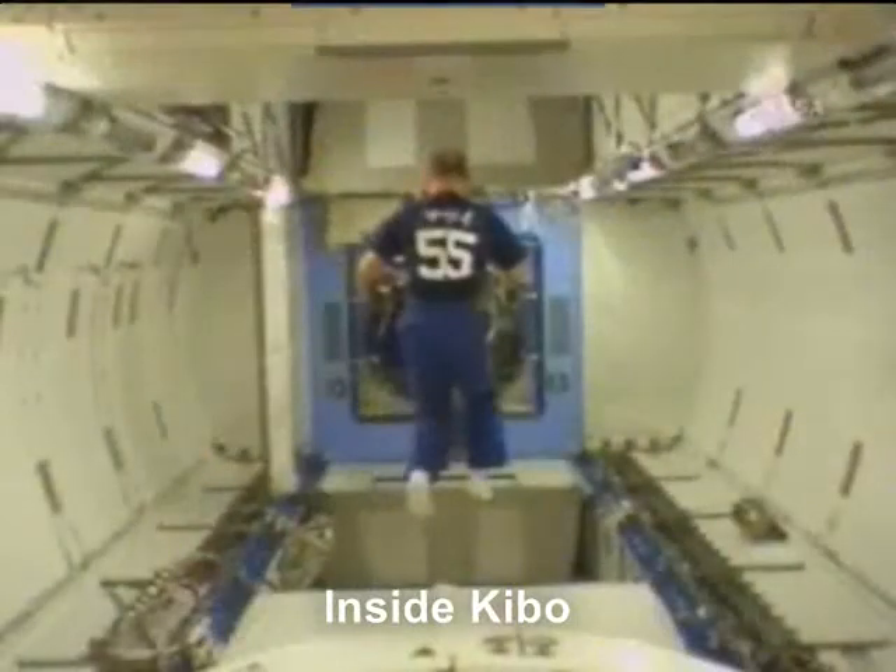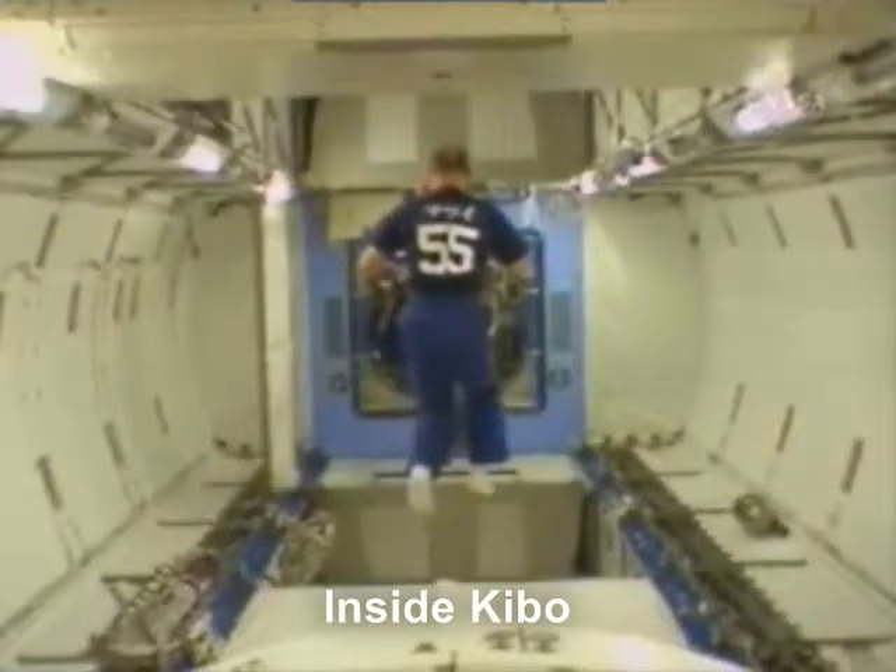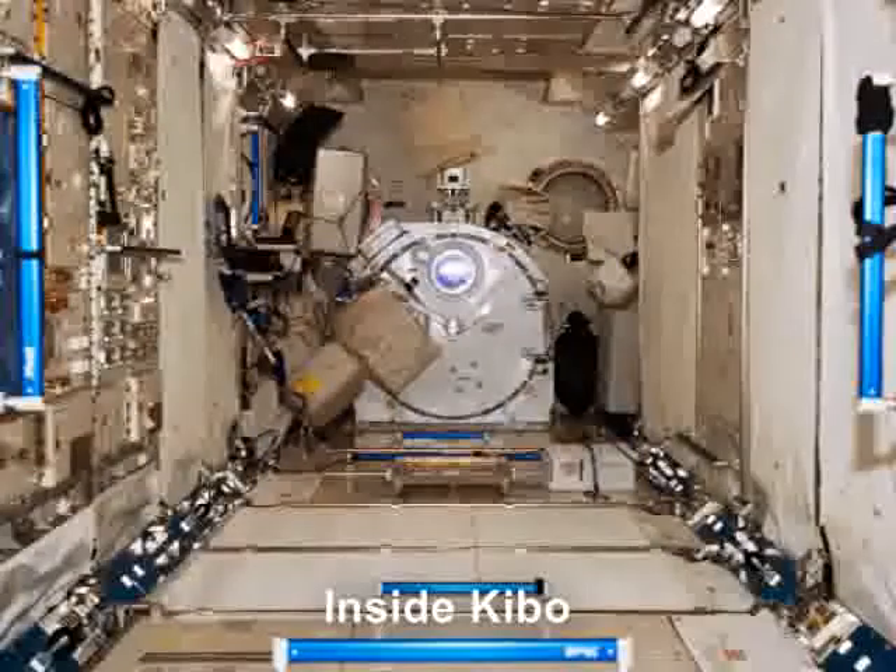Here we are inside Kibo, before and after it was fitted out.